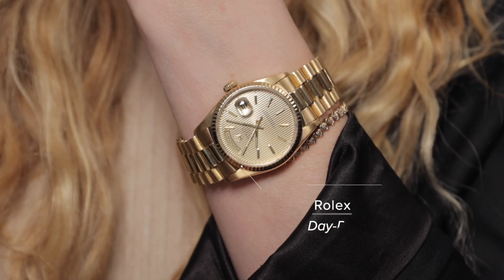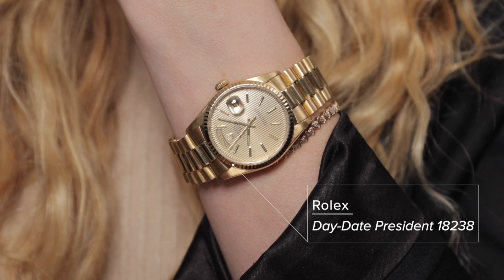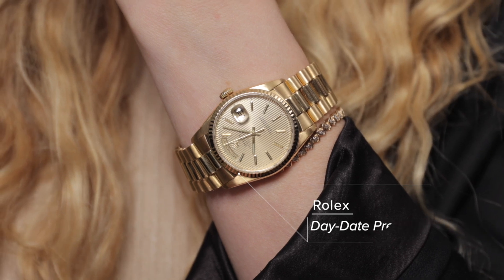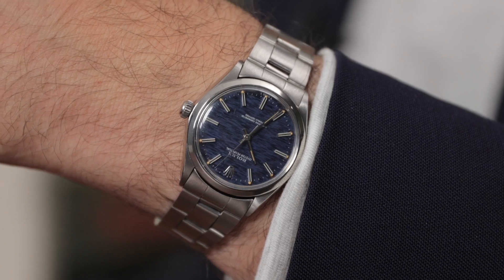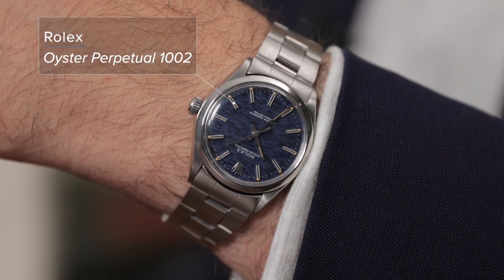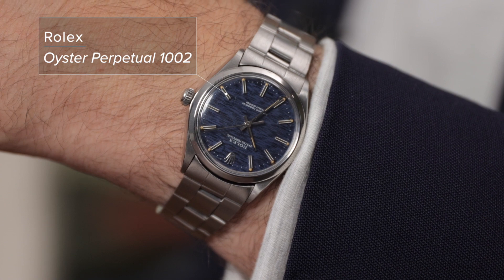I actually have on a birth year Day-Date. So this is not a ladies — this is a 36 in all of its glory, but it happens to have a tapestry dial, which is one of my favorites. And I've got on an Oyster Perpetual reference 1002, circa 1969. It's got the mosaic dial, and I like this because it's got the no-date, which is pretty cool.